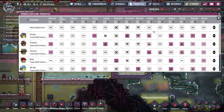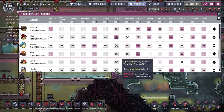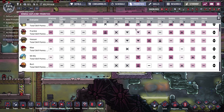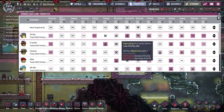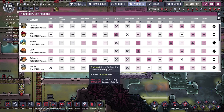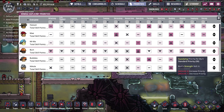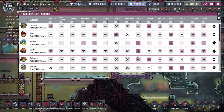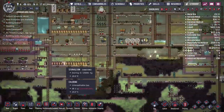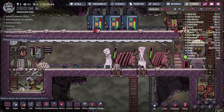People pointed out in the comments that I set the priorities wrong last episode. I made Bert's operating priority the highest, but instead I accidentally lowered everyone else's operating priority. I need to set everyone else back to medium — I do want other duplicants operating machines. What I don't want is Bert doing anything other than operating the oil refinery first; after that, he can do other tasks.